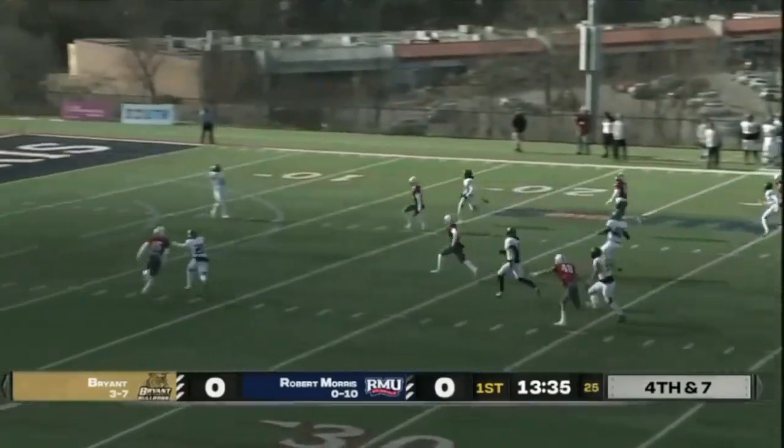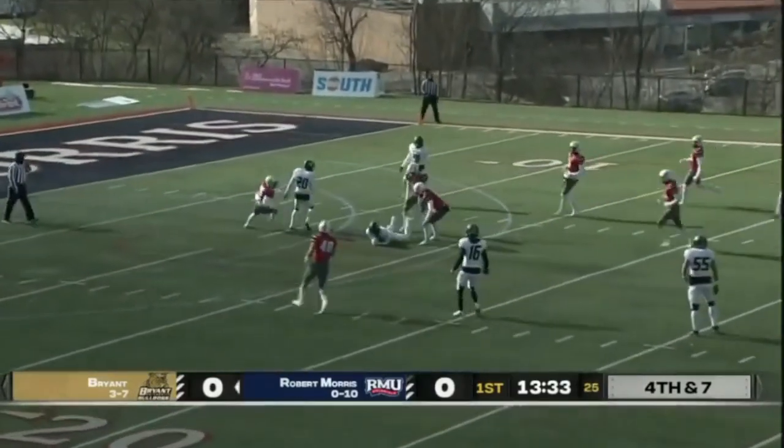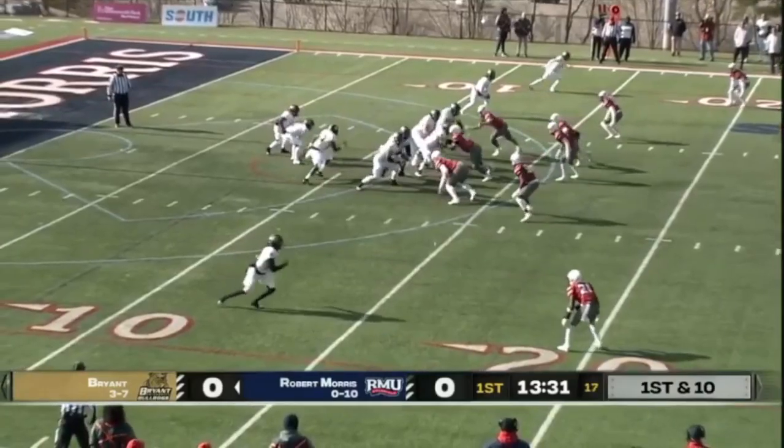Souders called off something there and instead will just punt it away, getting his defense off the field.